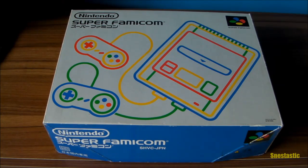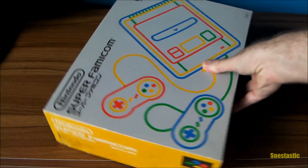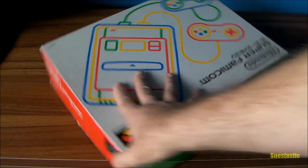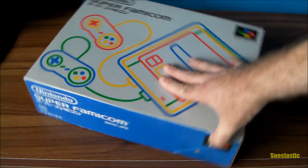As you can see, that's the box. It does come in different colors all around the edge if you've never seen one — you have the yellow, the blue, and all the colors of the Super Famicom basically: the green and the red. It's all the colors of the Super Famicom logo.